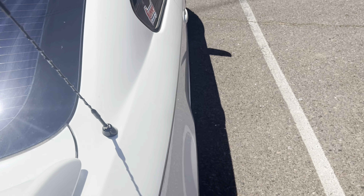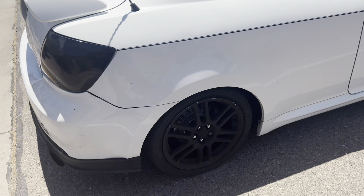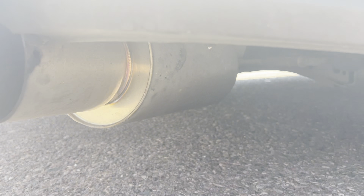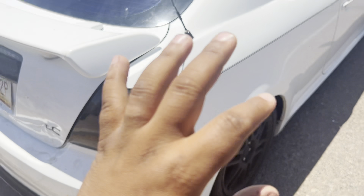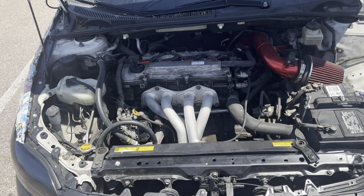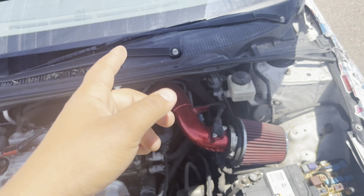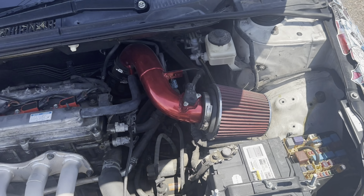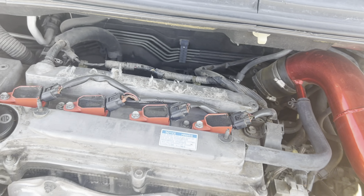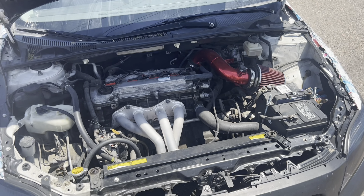This car already has mods on it. It has coilovers, slotted brakes on all four corners, and a good HKS catback exhaust which sounds really good. Up front in the engine bay, it has DC Sport headers and a hot air intake — not sure what brand — and it also has a throttle body spacer and some upgraded coolant effects. This little thing has some pep in it.